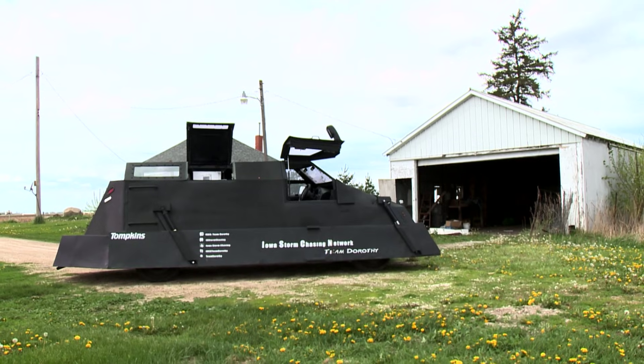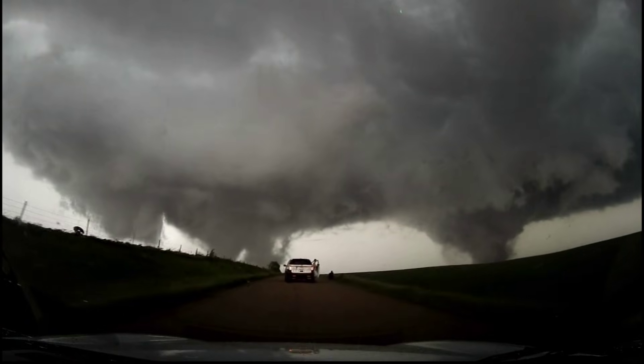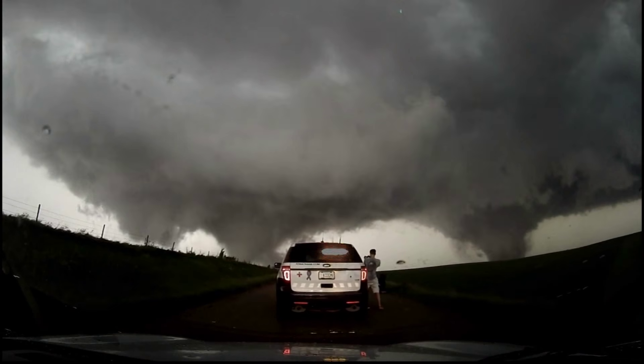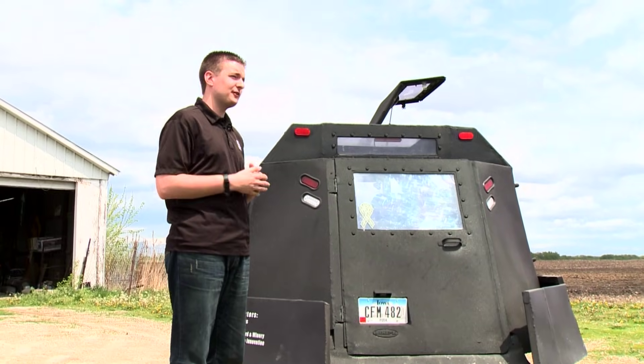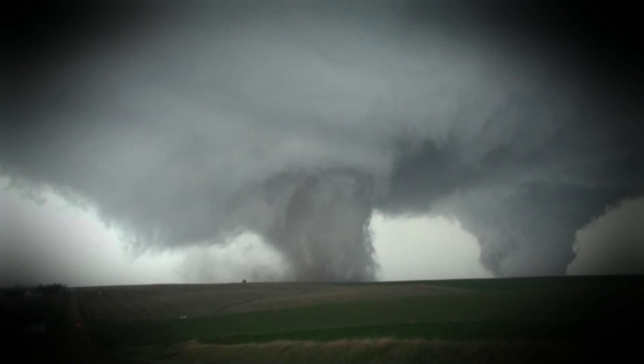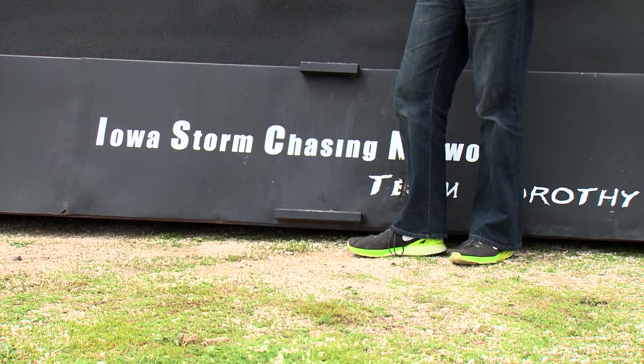That's why he, Zach, and the other chasers need Dorothy to get a little bit closer to storms like this — stay in the vehicle, though, so you don't have to. It still keeps people safe. If we advance those warning times, that way you have more lead time to get to that basement to protect your own life. And if we're being honest, the curb appeal isn't too bad either.